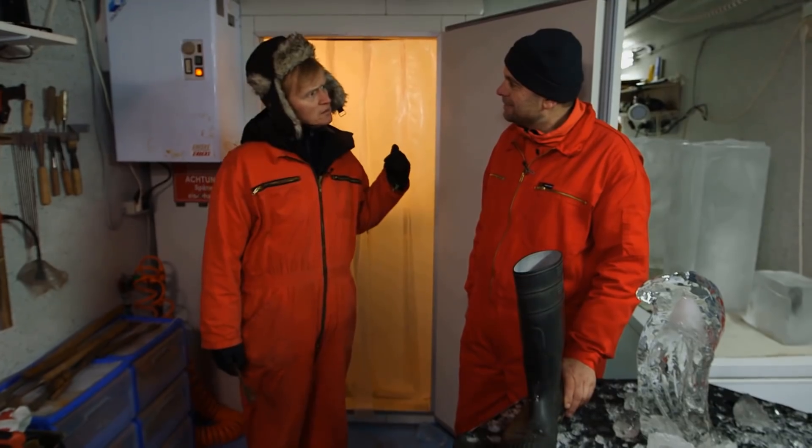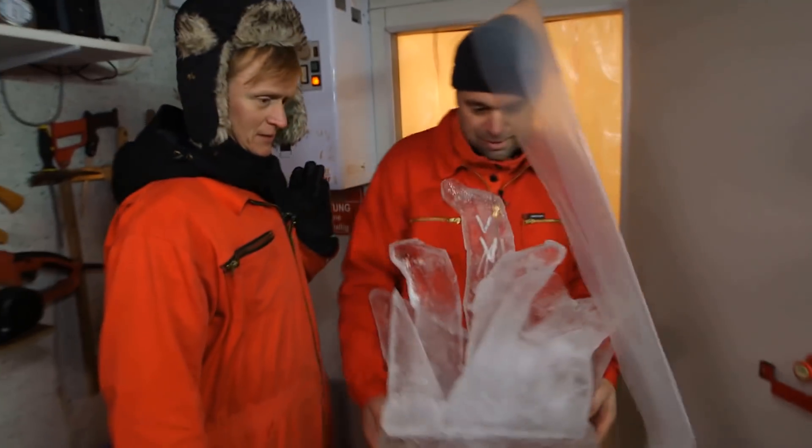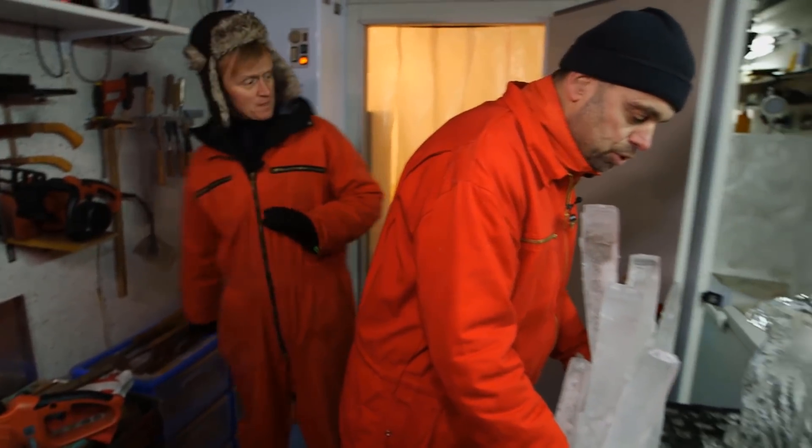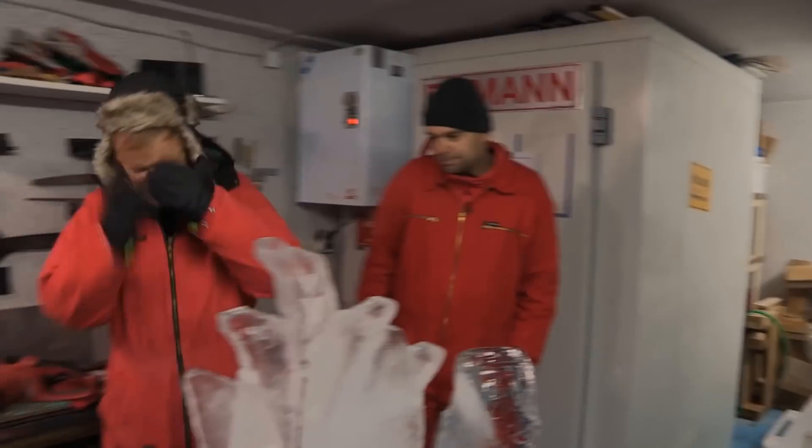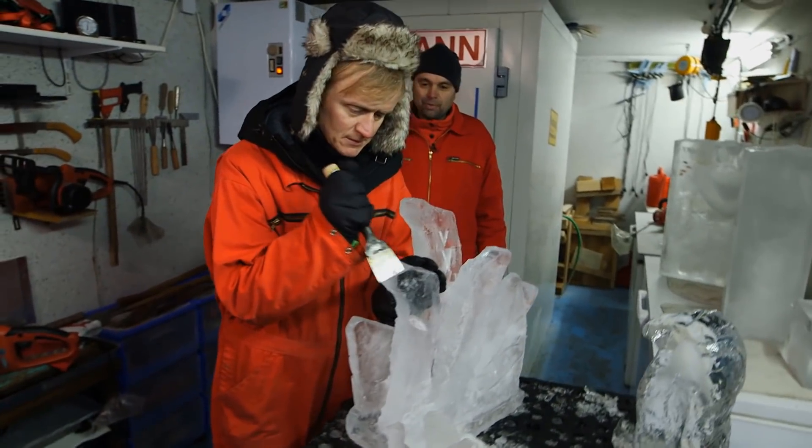Und die tote Frau da drin? Ja. Okay. Die habe ich heute Morgen schon mal ausgesicht. Die Frau? Oh Gott, das ist Medusa. Nicht in die Augen schauen! Richtig. Beste draufhauen.